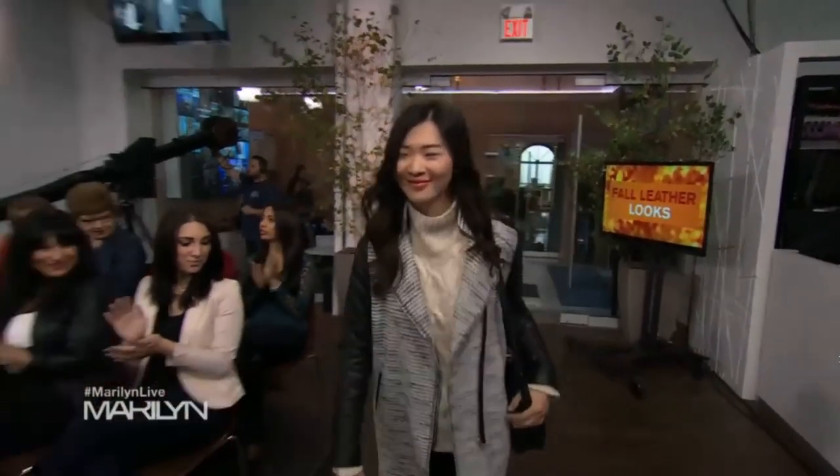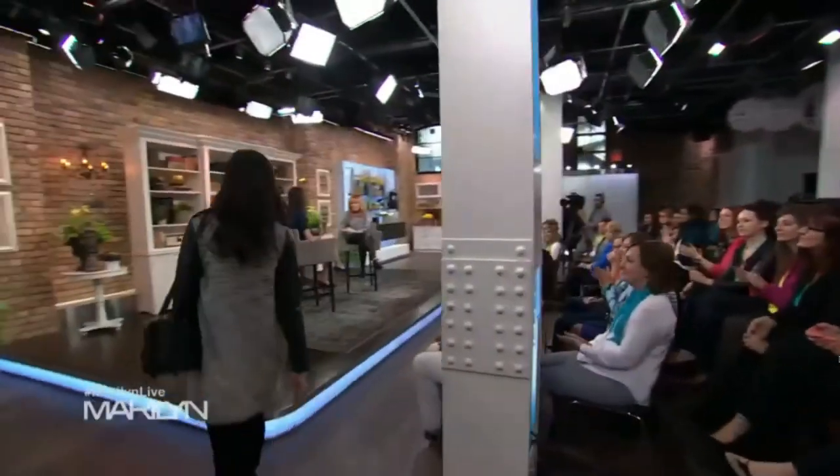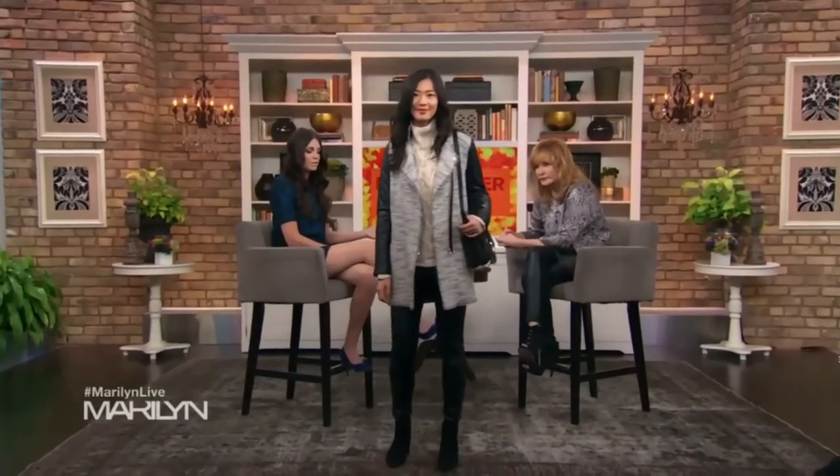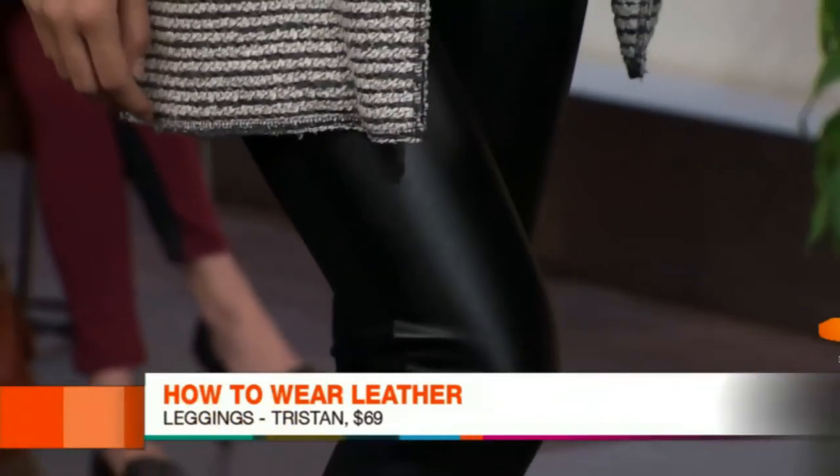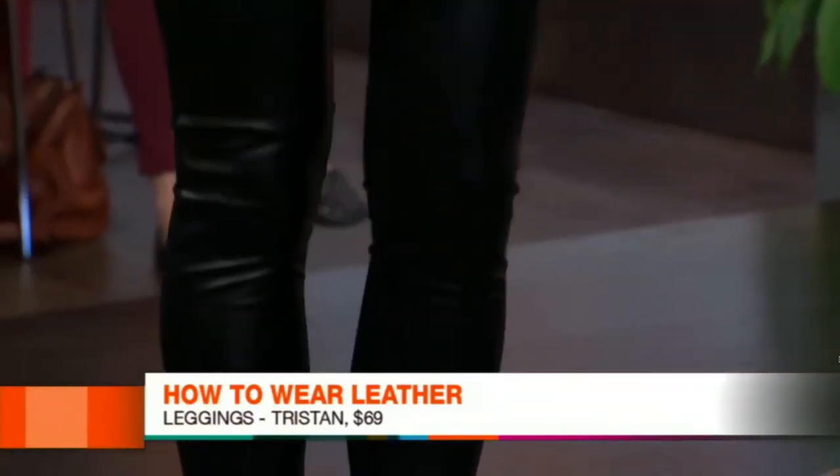Next up: leather leggings. A lot of clients, even some well into their late 60s, want to try the leather trend but are terrified. This is the pant to try it with — it's two-toned, with faux leather on the front and ponte fabric on the back, so it's not overwhelming. It's stretchy and fantastic, and these are only $69 from Tristan — a really strong price point.